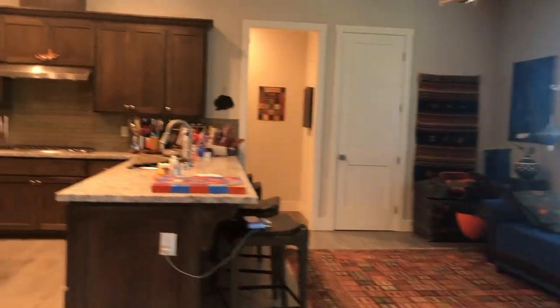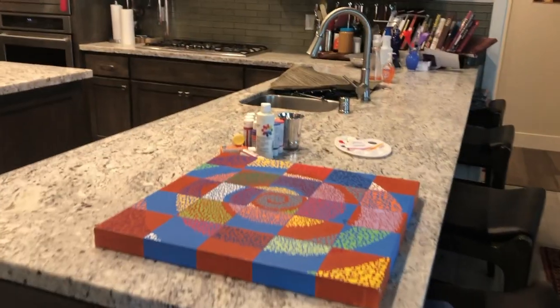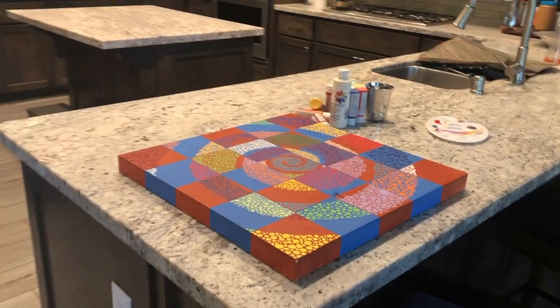So that's our kitchen, including some artwork that is in process.